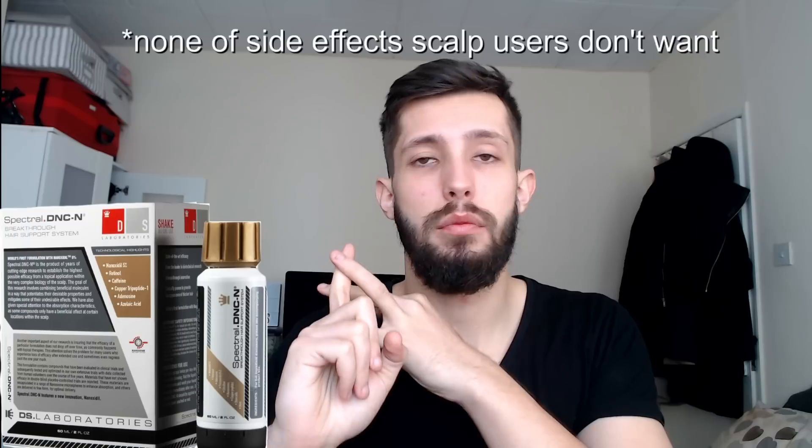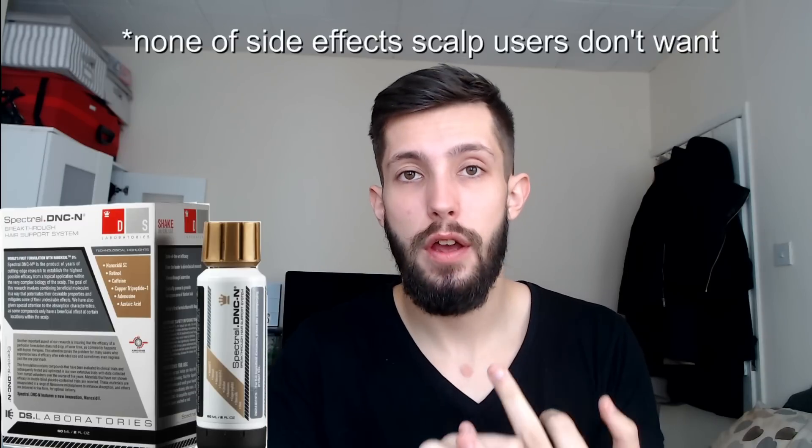The next product is nanoxidil. I'm not going to go into loads of detail here because Sam already did a great video breaking it down, which I'll link in the description. But essentially, nanoxidil also works as a DHT blocker because of its copper peptides. It brags that it has none of the unwanted side effects from minoxidil — and that actually includes facial hair growth, which it lists as a side effect it avoids. Sam talks about that more in his video.